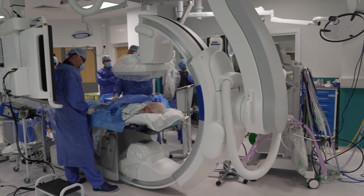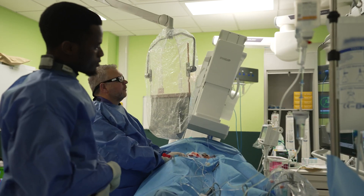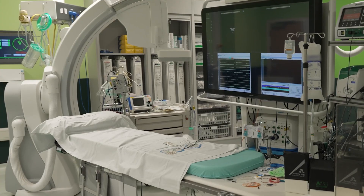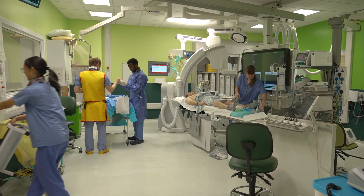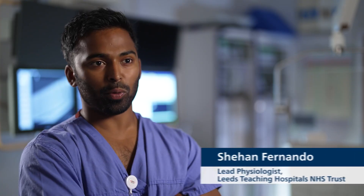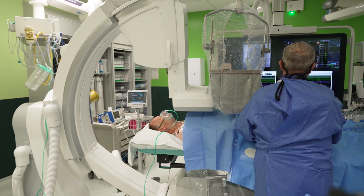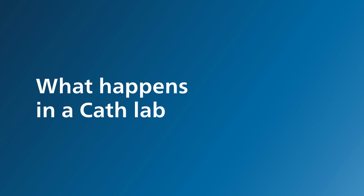This cath lab at Leeds Teaching Hospitals NHS Trust features a Philips Azurion system, but you'll find the same kind of equipment in every cath lab: an angiography X-ray system, a patient procedure table, and patient monitors. The layout is designed to help staff and patient workflow. The kit typically includes a specialized X-ray system to illuminate arteries and veins and the problems they pose.